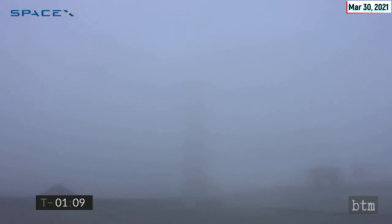For today's test, we are counting down the launch of Starship Number 11 to a 10-kilometer altitude. Today's flight is to gather data on using flaps to control Starship as it descends back to the landing pad before lighting its Raptor engines for touchdown.